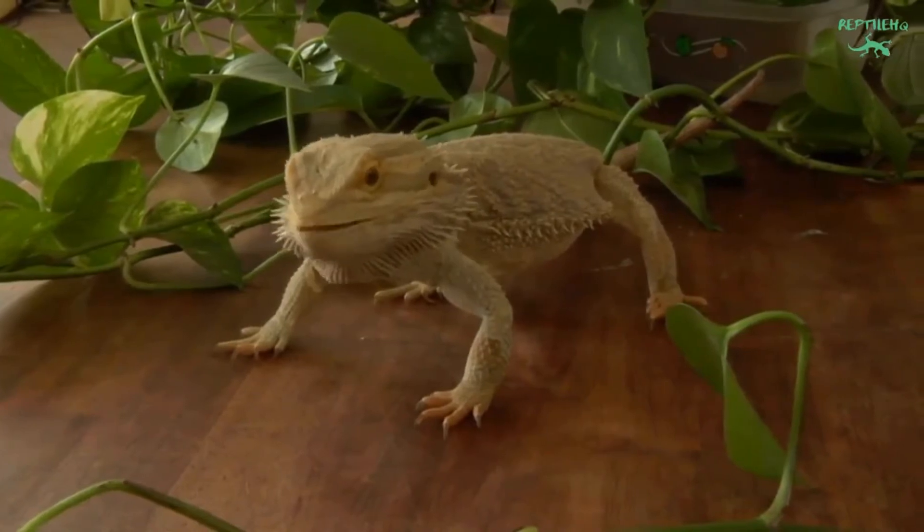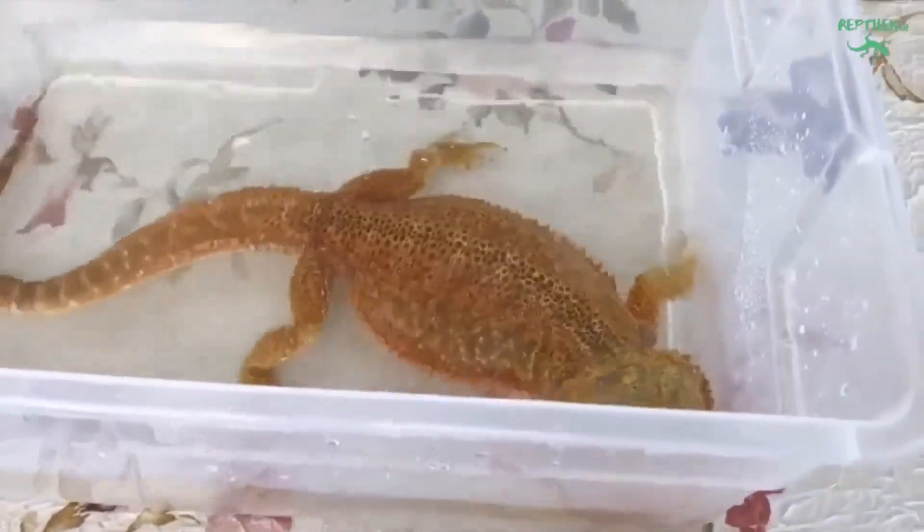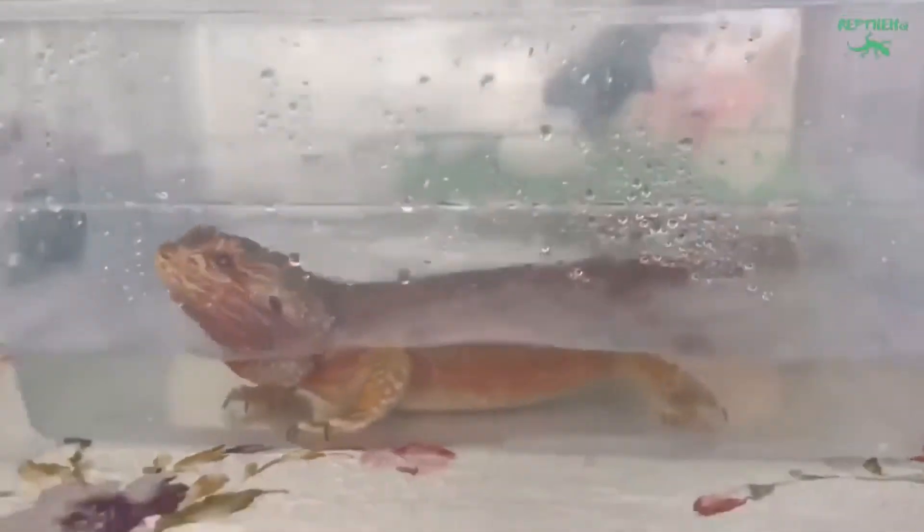A multivitamin with vitamin A should be provided weekly. Remove all uneaten food to prevent spoilage and to prevent feeder insects from harming your dragon.